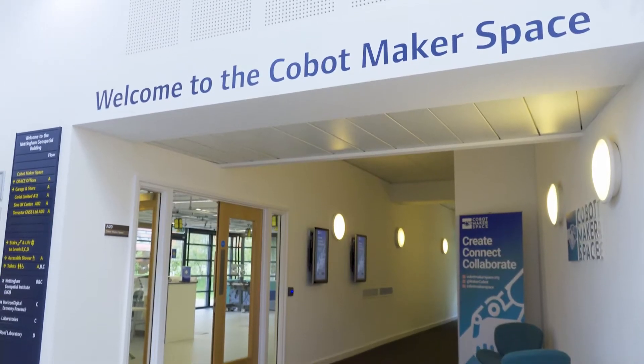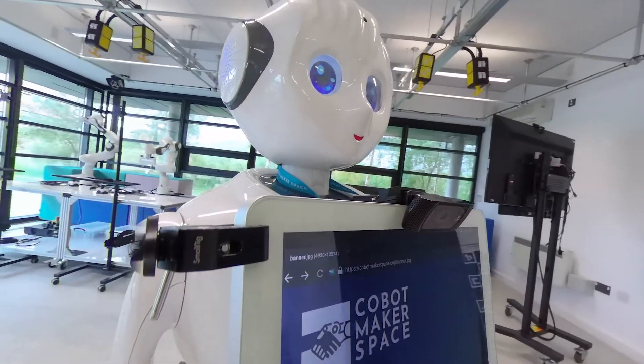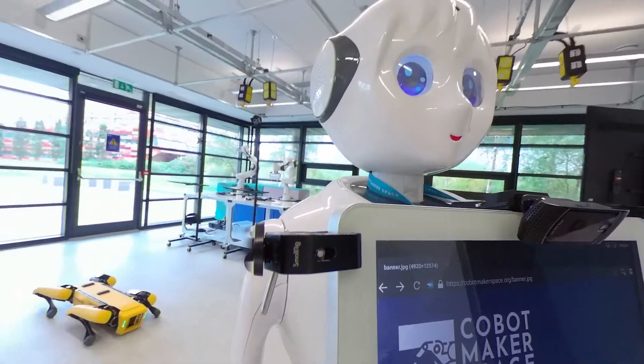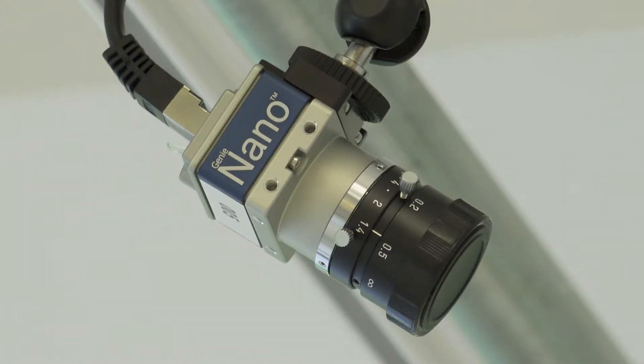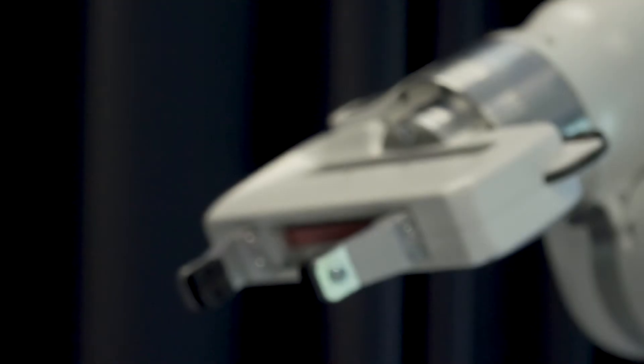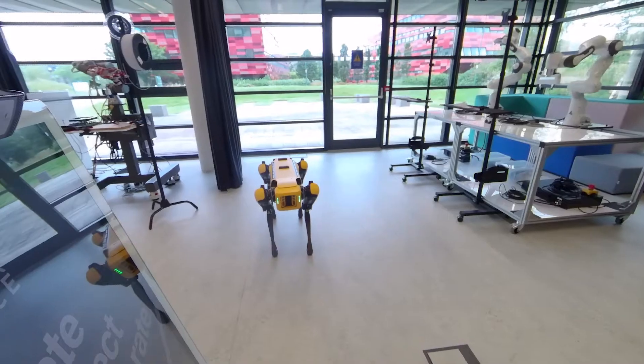This is the cobot maker space. It's all about new ways of working with co-bots. And what are co-bots? Well, they're like robots — it's in the name — but the 'co' means they're collaborative, so they're very much focused on how humans and robots work quite closely together.